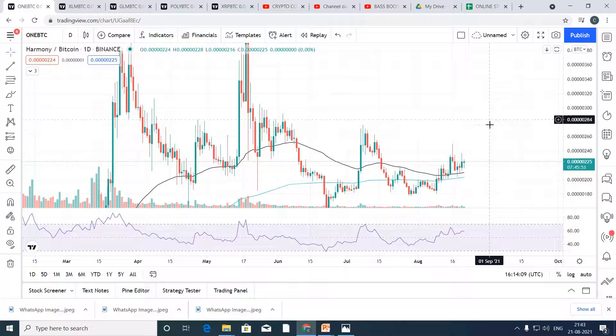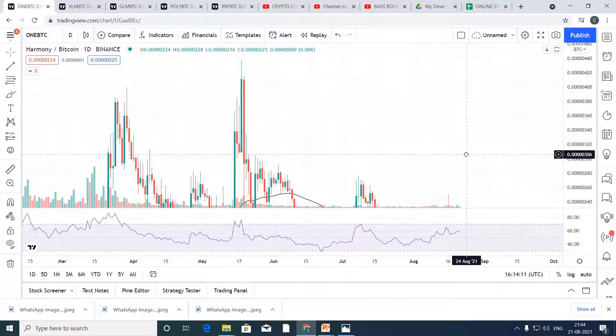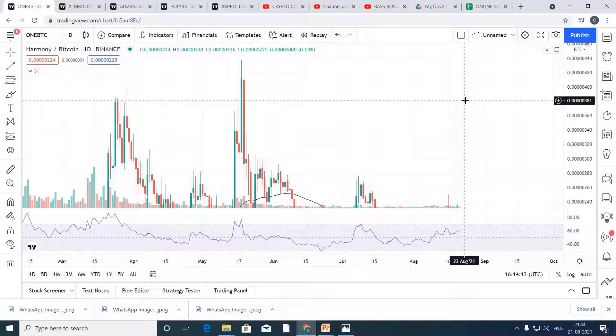If you hold for a month, our target should be at around 381 Satoshi — approximately 45% profit, guys.